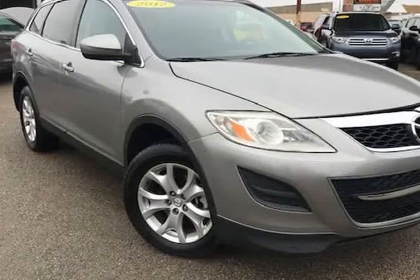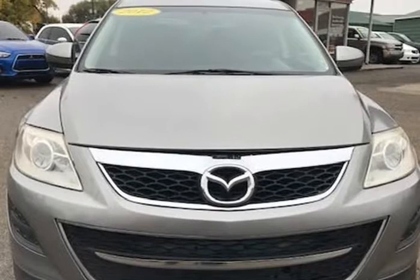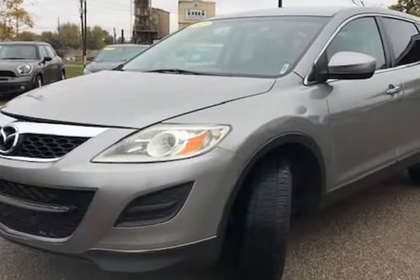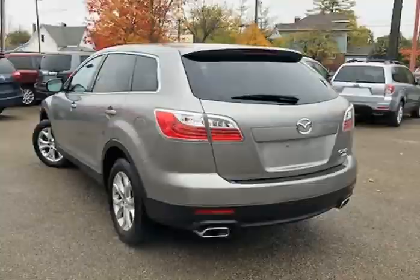This 2011 Chevrolet Traverse LT has only 87,601 miles, is a one owner with a clean Carfax history, and the previous owner took great care of the vehicle, and it shows.